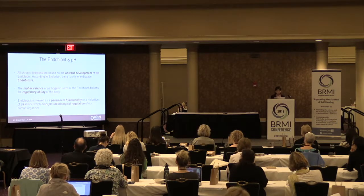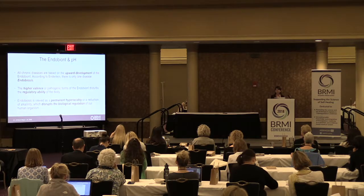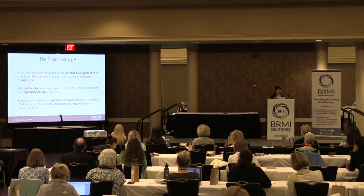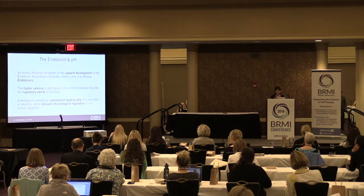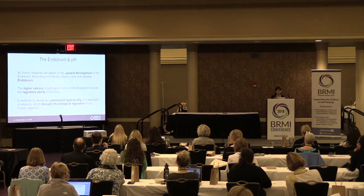According to Enderlein, all chronic diseases are based on the upward development of the endobion — 'endo' means within, 'bion' means life. There is only one disease: endobiosis. The higher valence, pathogenic form of the endobion disturbs the regulatory ability of the body. Endobiosis is viewed as permanent hyperacidity, or reduction of alkalinity, which disrupts the biological regulation of the human organism.